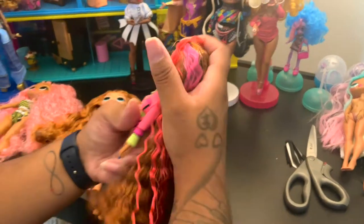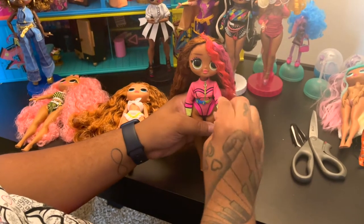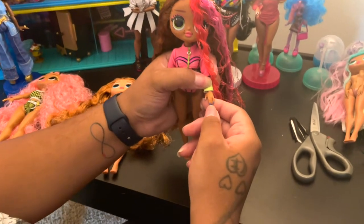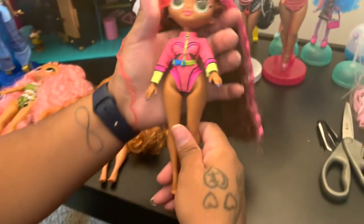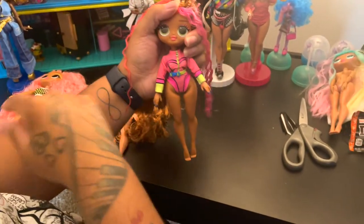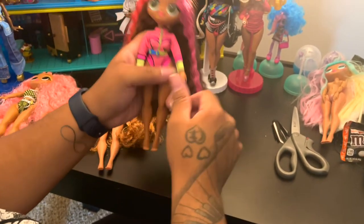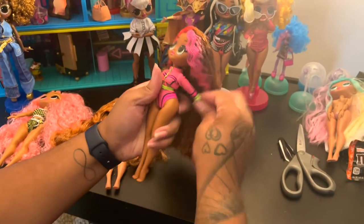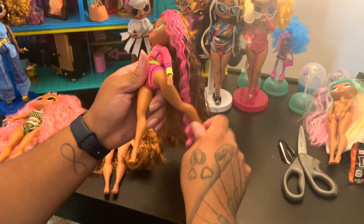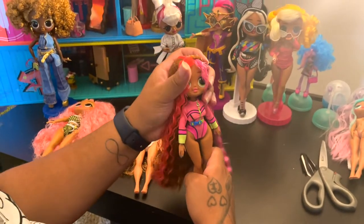I'm going to go over articulation on this doll. Mine does not come with articulated arms like the standard OMG. Her manicure is blue. Surprisingly, the arms are still gummy, so you can still kind of move them. She doesn't have the snap knee. Her arms can go up and back but can't go side to side. Her legs go up and down. She doesn't have the side-to-side motion that the regular OMGs have.